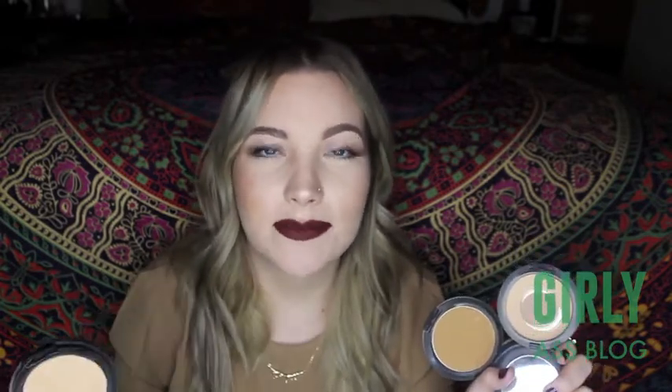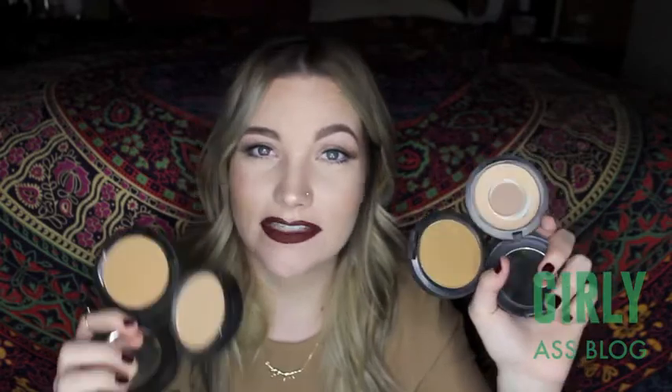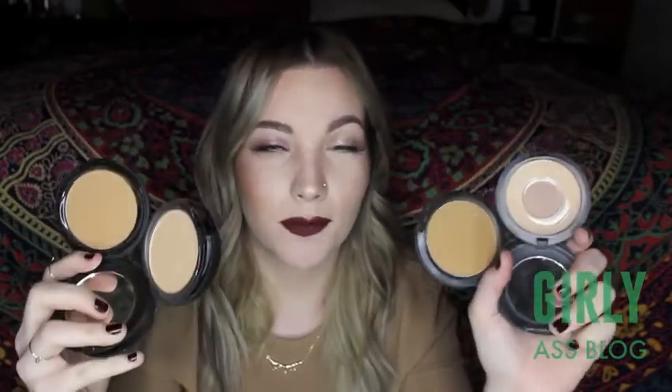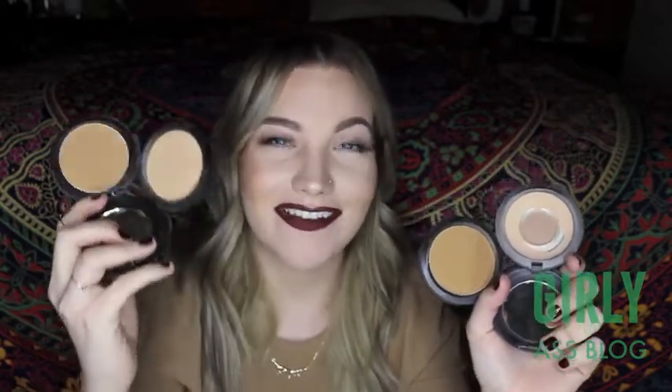Next up I have some face setting powder, and of course I had to mention my Holy Grail MAC Studio Fix Powder. This one is around $27 and the dupe I found is the BH Cosmetics Studio Finish Powder — they're always having sales on their website, but each powder is $5.50. I use these to set my face and also to bronze. This is an amazing dupe — formula and everything. If you want to save yourself some money, definitely go with BH Cosmetics.